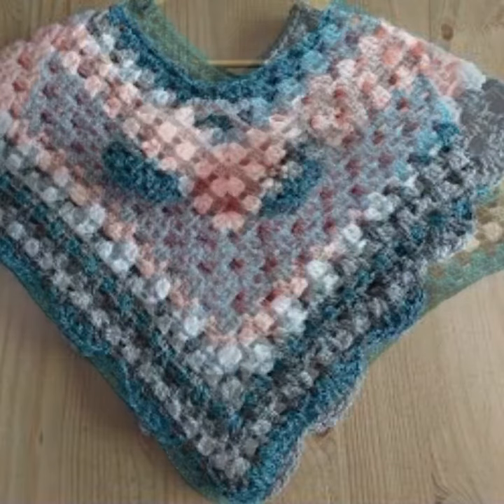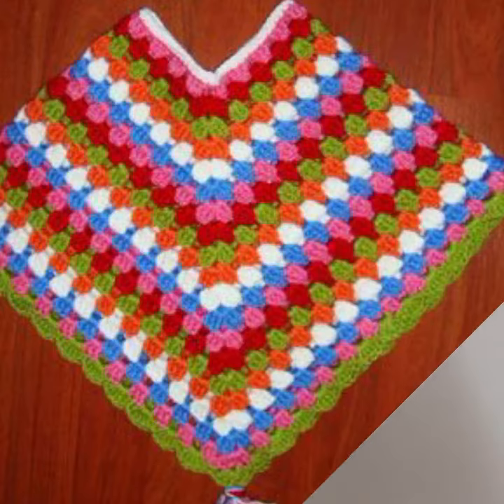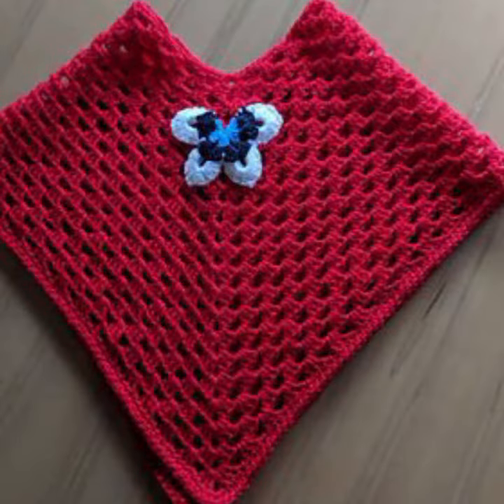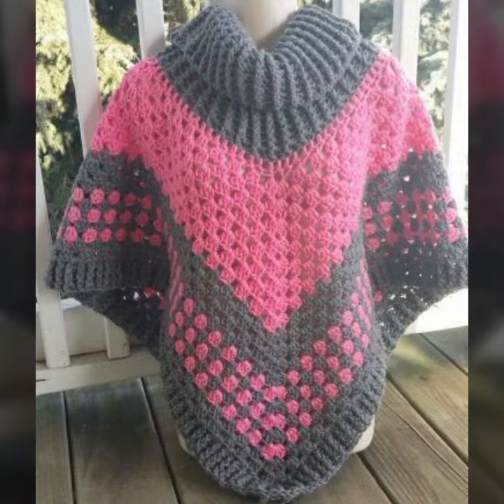Please give your feedback in the comment section about my collection — how did you like it, and how were the designs of these beautiful and trendy baby crochet ponchos? Mind-blowing designs and ideas for your sweet babies, as you can see in this video.